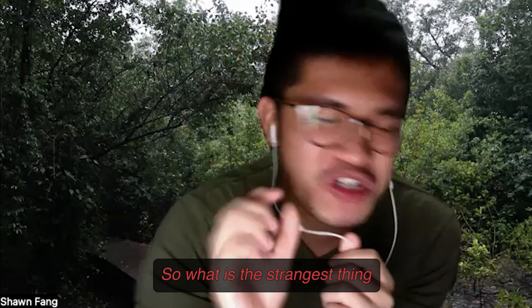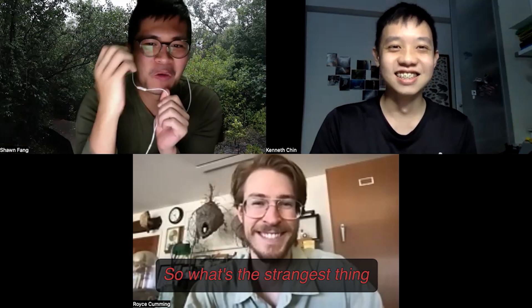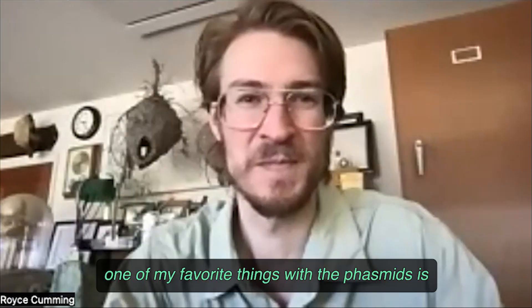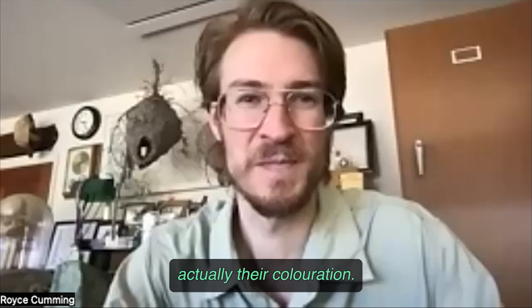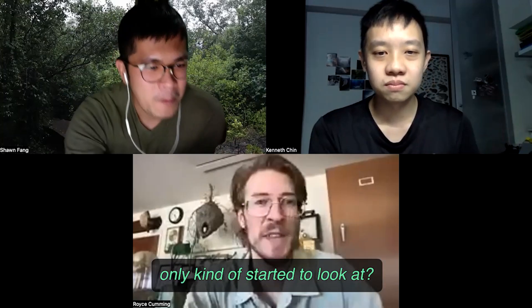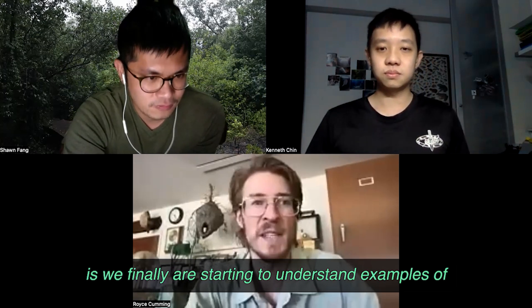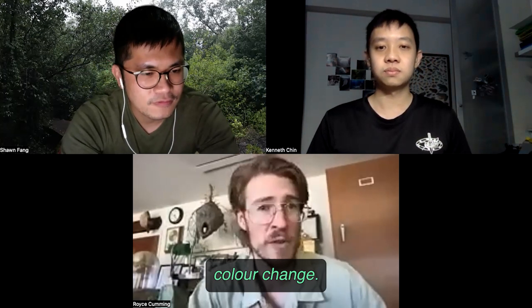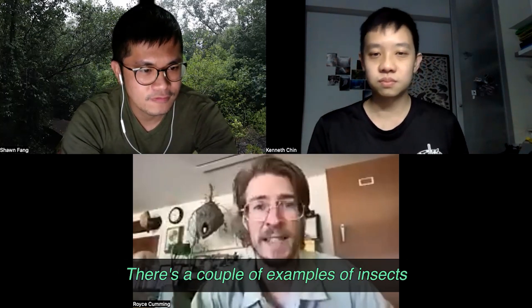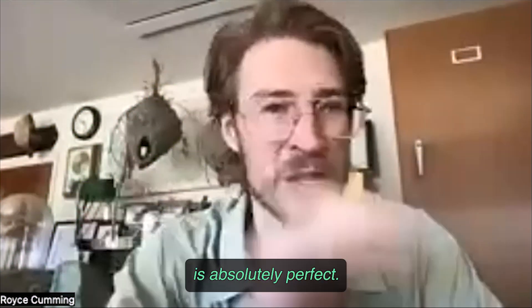What's the strangest thing you've learned throughout studying phasmids — which are basically your stick insects and leaf insects? One of my favorite things is their coloration. It's a topic people have only recently started to look at. We're finally starting to understand examples of color change. Some species are able to adjust their coloration throughout their lifetime, as well as day to day. There are examples of insects that will actually change color at night — they do that every single night just to make sure their camouflage is absolutely perfect.